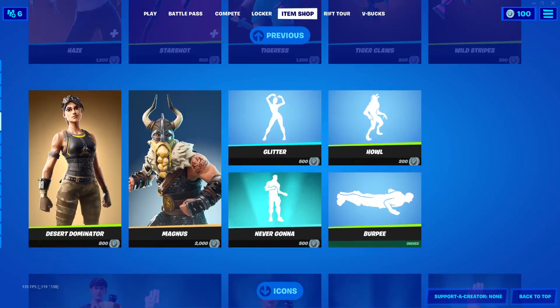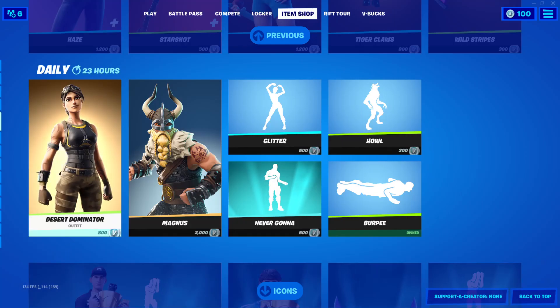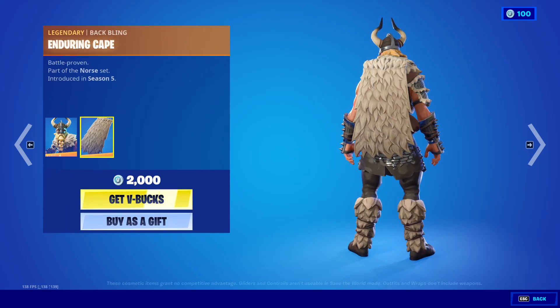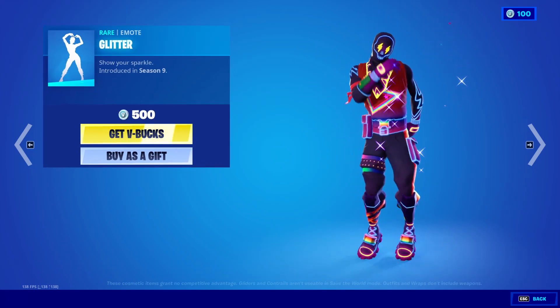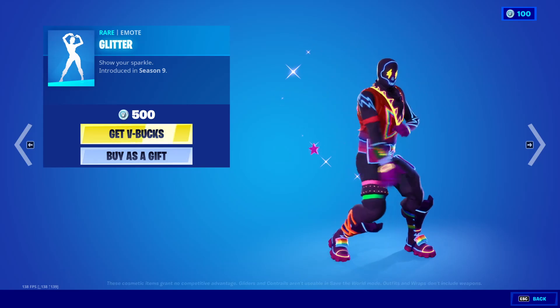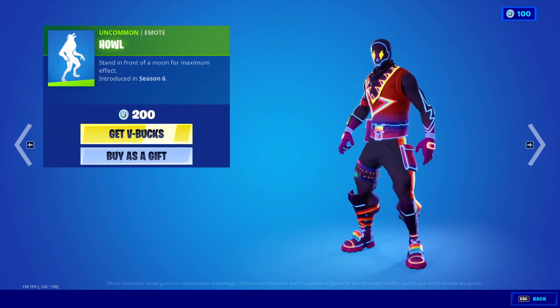The Desert Dominator outfit is 800 V-Bucks. The Magnet outfit is 2000 V-Bucks with the back bling Enduring Cape. The Glitter emote is 500 V-Bucks — that's a classic. Howl emote is 200 V-Bucks.